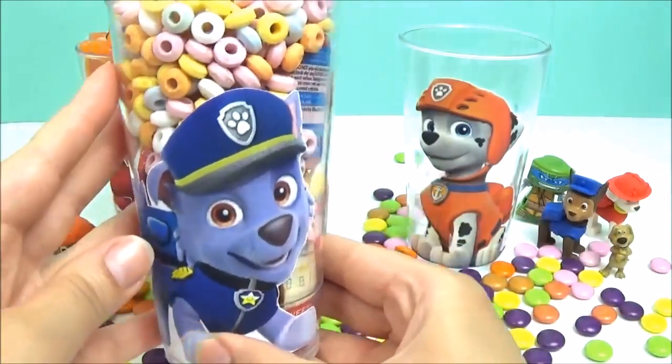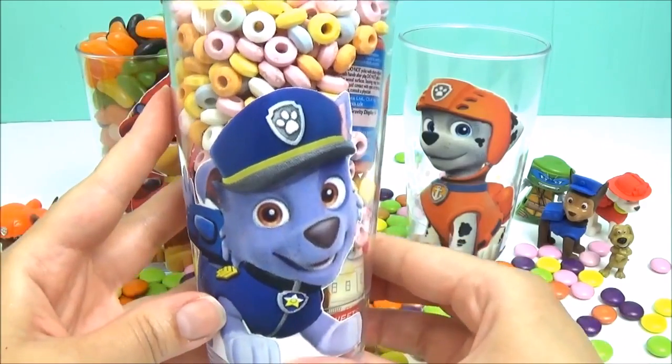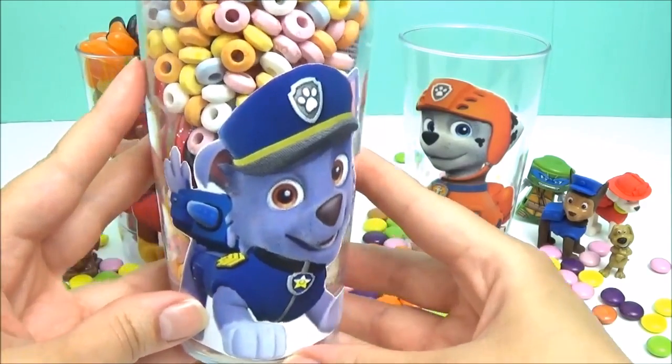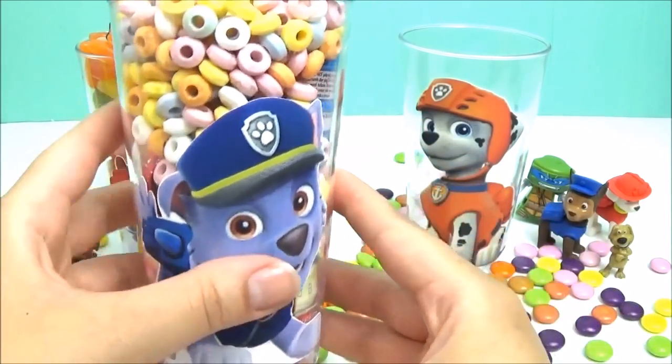Now it's time for Rocky's surprise cup. Can you guess who Rocky is dressed as? That's right, it's Chase. Nice. Let's see what's inside his surprise cup.